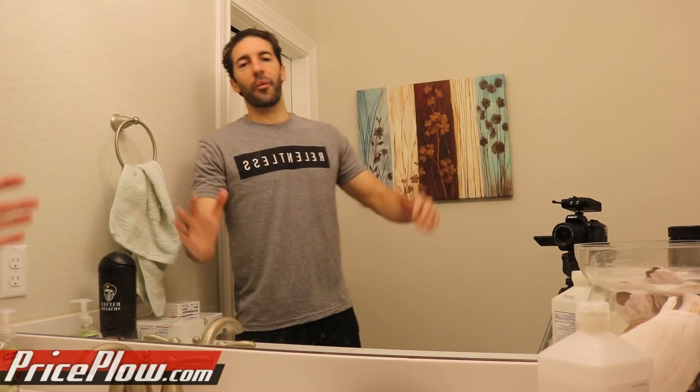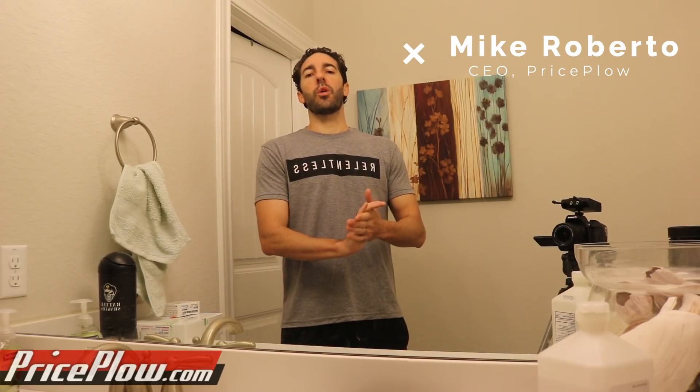Welcome to PricePlow. What's happening, PricePlow Nation? This is Mike Roberto, founder of PricePlow, and it's April 16th of 2019.